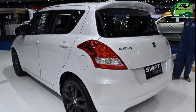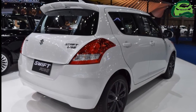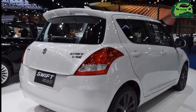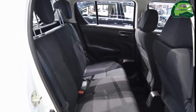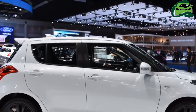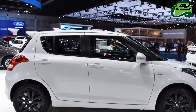The Suzuki Swift RX-2 is powered by the same engine as the Maruti Swift — the K12B 1.2-liter VVT four-cylinder petrol engine, tuned to generate 91 PS at 6,000 rpm and 118 Nm of torque at 4,800 rpm. Power is sent to the wheels via a continuously variable transmission with paddle shifters.